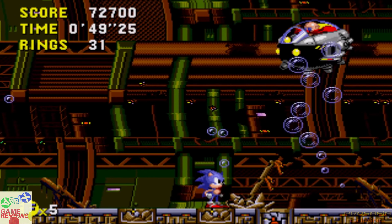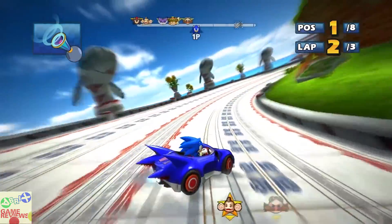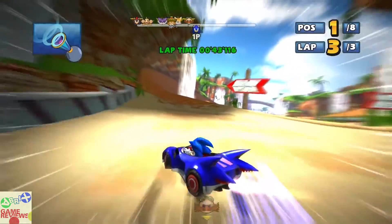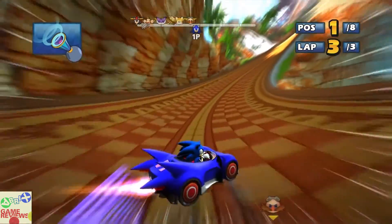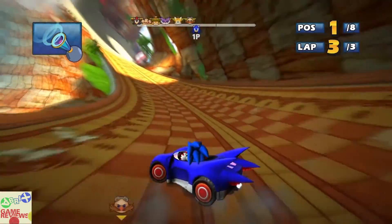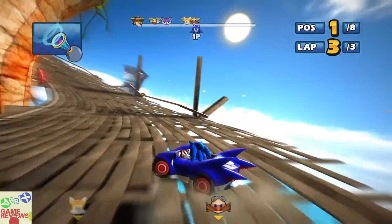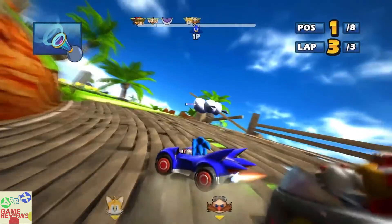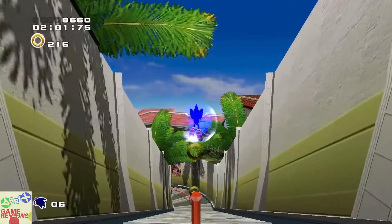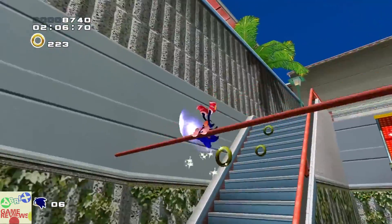The fourth game in the one dollar tier is Sonic and Sega All-Star Racing, an indie racing game where you race with other characters from the Sonic universe. It has a lot of positive reviews. The fifth game is Sonic Adventure 2, which has very positive reviews on Steam and is an action platformer with great gameplay.